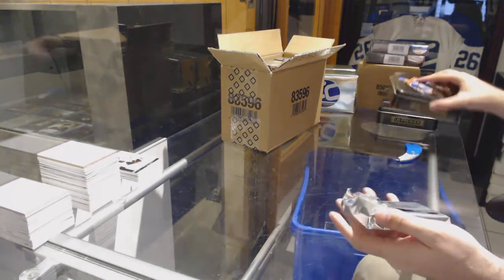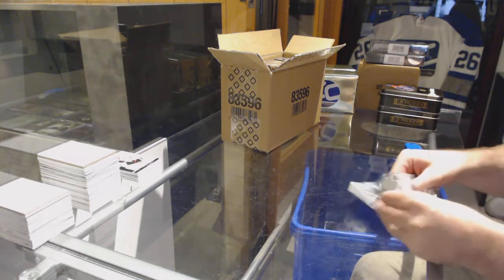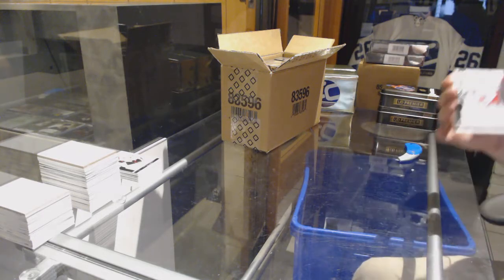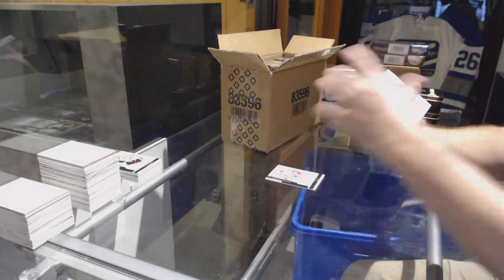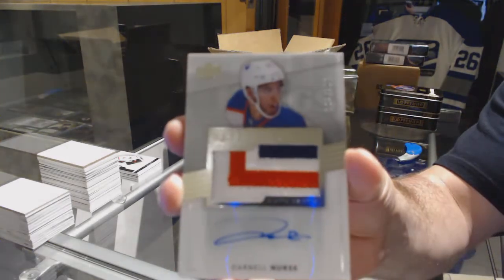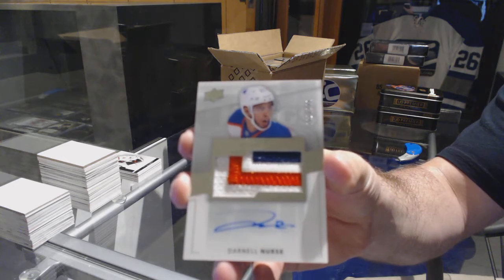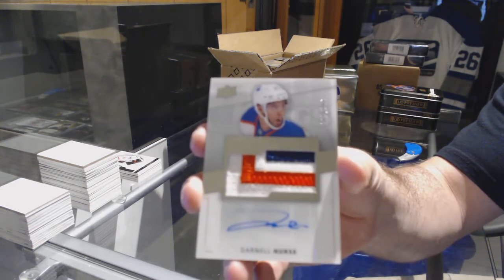For the Rangers, 249, Rick Nash. We've got for the Oilers a 299, Darnell Nurse — three color rookie patch auto.